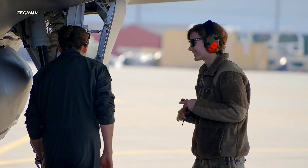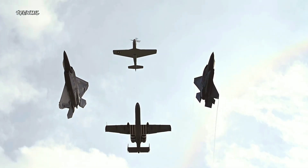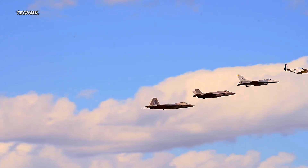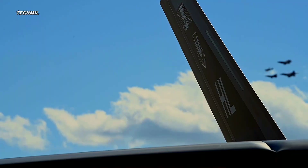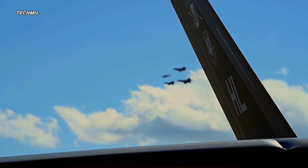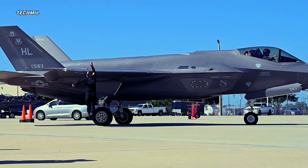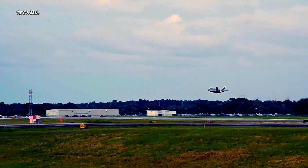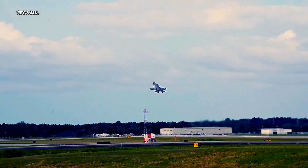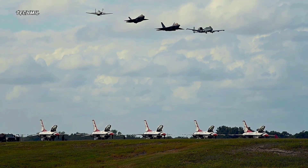The F-35 Lightning II is not just an ordinary fighter jet, but represents an evolution in military aviation technology. Built to meet modern challenges, the F-35 comes with features that make it so extraordinary. One of its main advantages is its amazing stealth capabilities — its aerodynamic and surface design reduces radar signature, making it difficult for enemies to detect.